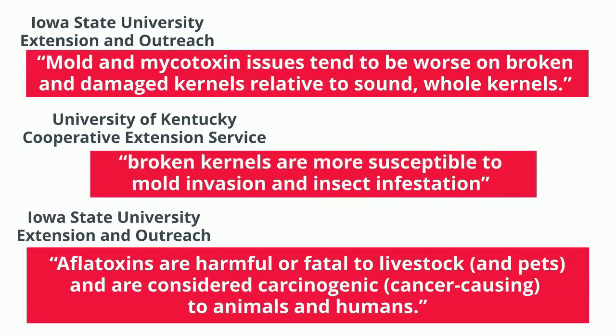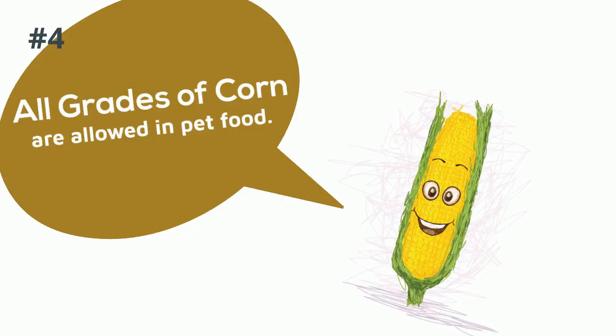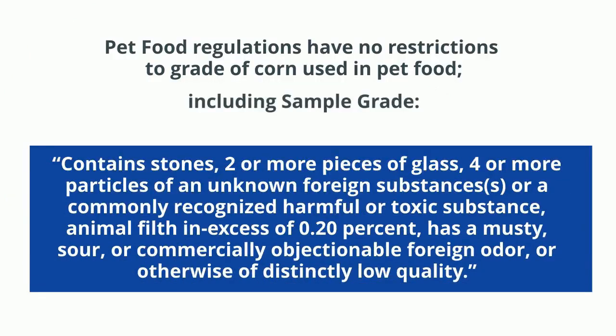Aflatoxins are harmful or fatal to livestock and pets and are considered cancer-causing to animals and humans. All grades of corn are acceptable for use in pet food — pet food regulations have no restrictions on the grade of corn used in pet food.